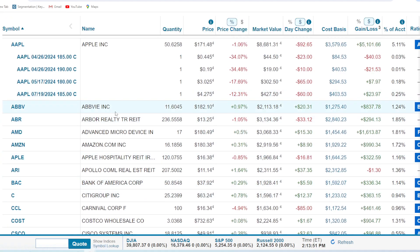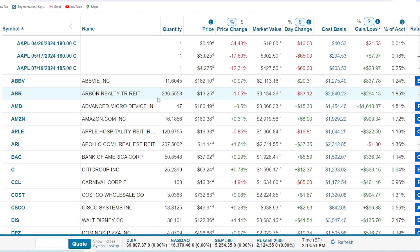AbbVie Incorporated — we've got 11.6 shares, about a $2,000 position. We're up about 65% or $837. Pretty nice. Arbor Realty Trust has been a roller coaster over the last year in terms of pricing, as all REITs really have. But it's fared very well compared to the general REIT market. 236 shares — we reinvest the dividends so the position just keeps growing, shares coming to me for free. It's about a $3,000 position, up about $294 or 10%. Not too bad with a weak REIT industry.